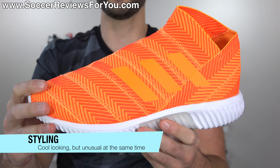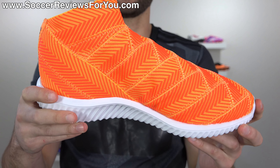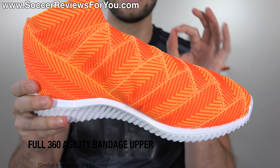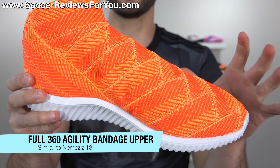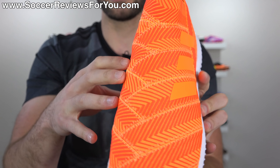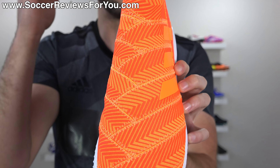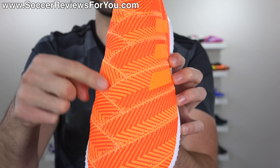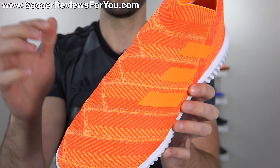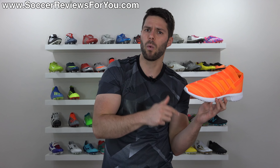I want it to be 100% clear: this is a casual wear sneaker made for walking around. If you want to juggle the ball or do some light freestyling you can, but I would not recommend buying them as dedicated indoor shoes. There simply isn't a lot of lockdown — it's not overly secure on your feet, it doesn't have the same shape as the Nemesis 18 Plus football boot, and the bottom isn't intended for indoor use. It's high off the ground, lacks stability, and is made for wearing on a daily basis.